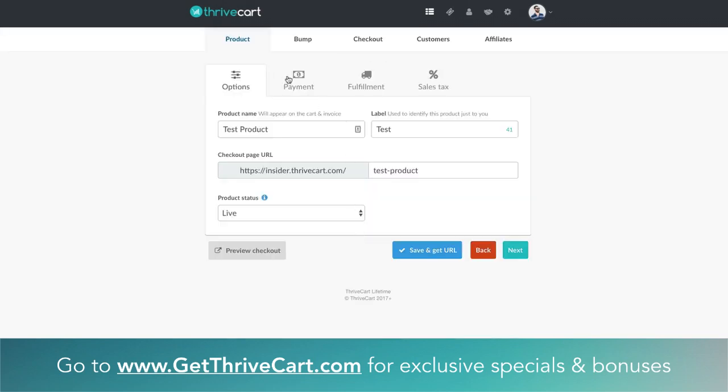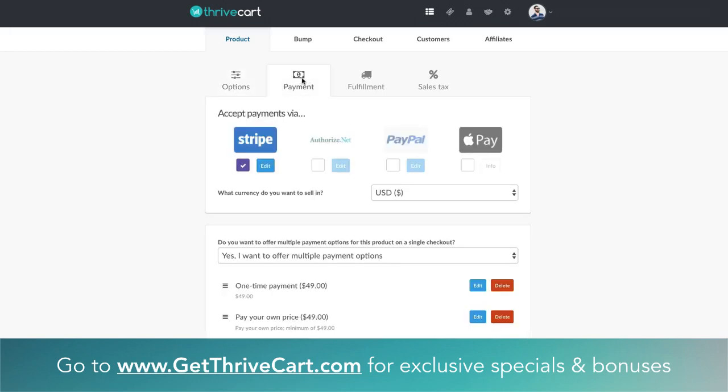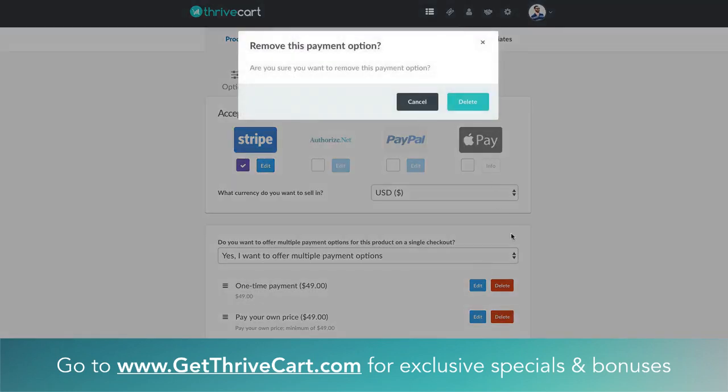Basically what you want to get into is the payment feature here. You'll see some things have actually changed as well — it's kind of a layout UI thing, user experience has changed slightly. So you can select whatever payment options you want to give people: Stripe, AuthorizeNet, PayPal, or Apple Pay. That's pretty much the same.